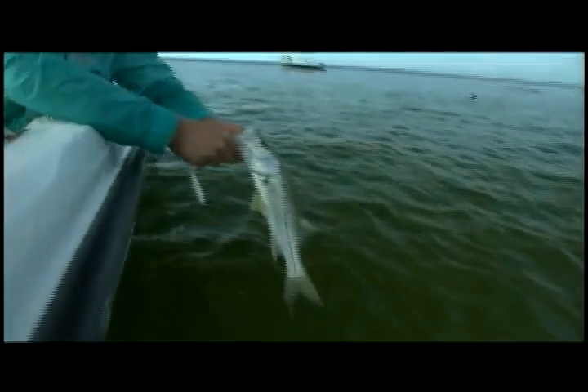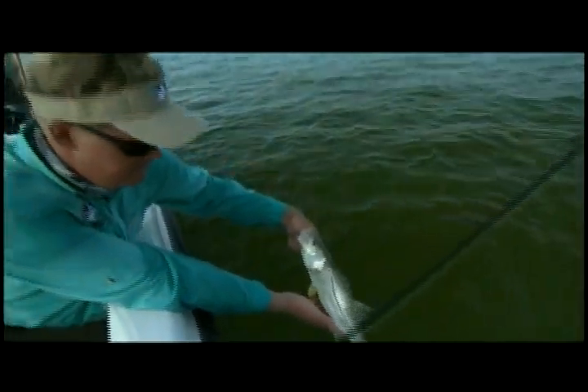Fish on! That was that little white Berkley gulp jerk shad. Look at that silver, beautiful silver. Yeah, these are pretty healthy little fish.